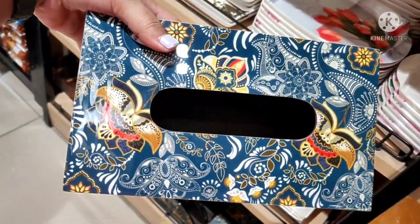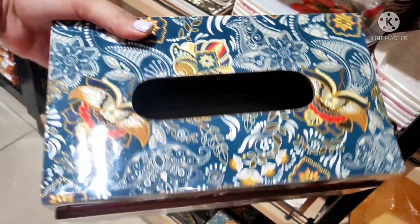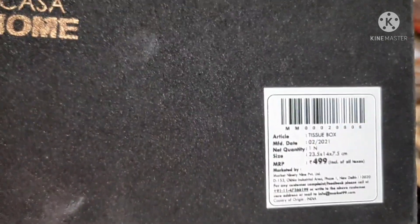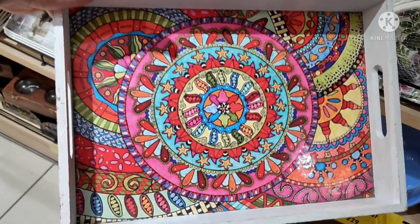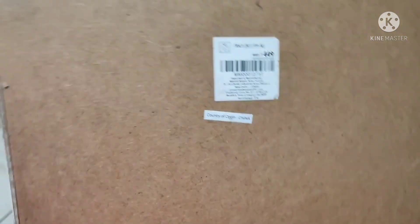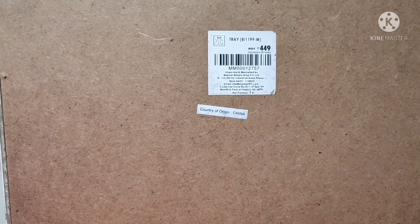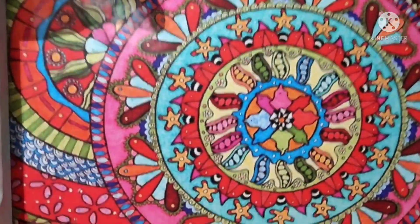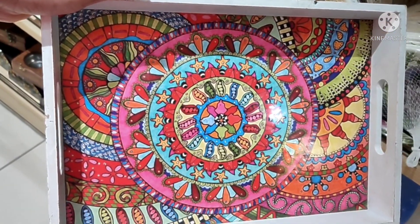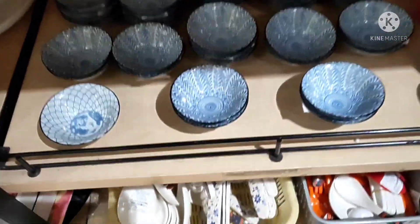Next is this tissue box, which was also very good. I have seen a similar one on Amazon — not the exact print, but I will add the link. Here its price was $4.99. Next is this tray, which is quite cute, and its price was $4.49. Quality-wise it was quite good.